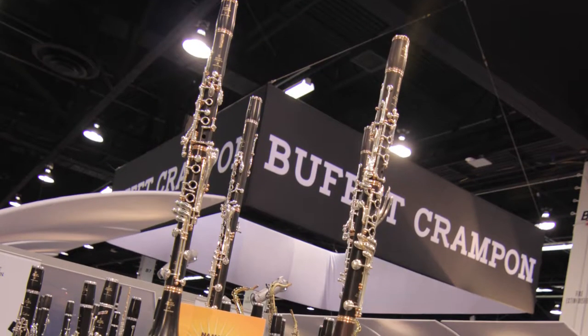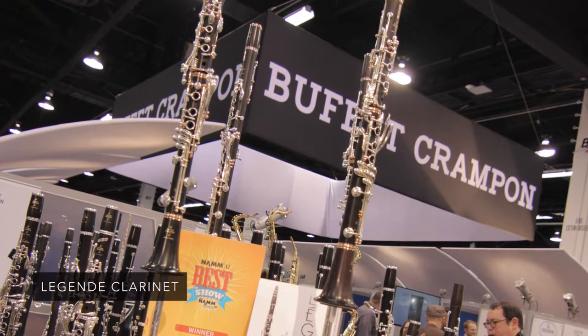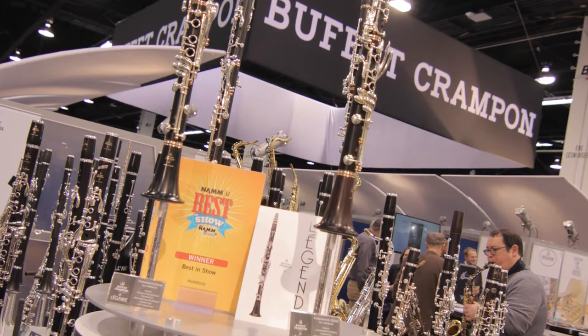The Legend clarinet is brand new for us, launched in 2017. We're very excited to say it was just named Best in Show for this year's NAMM show.